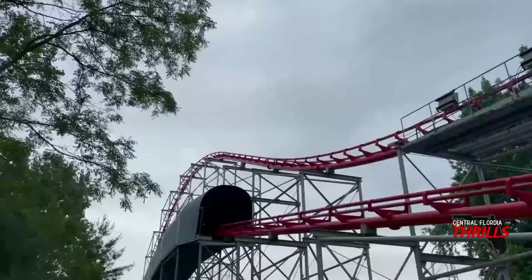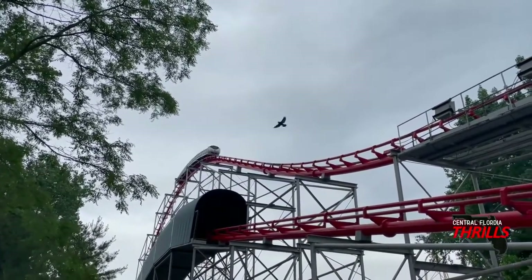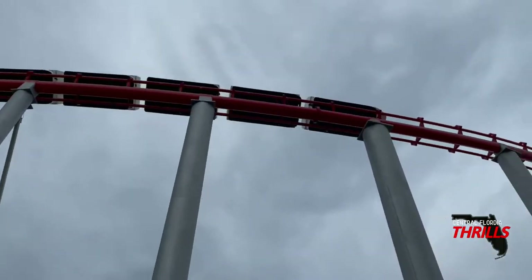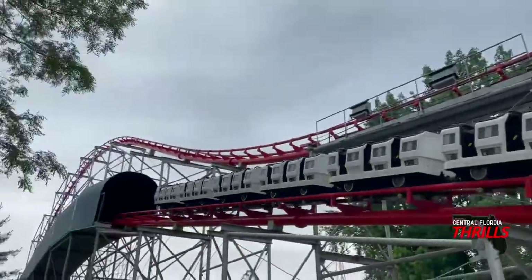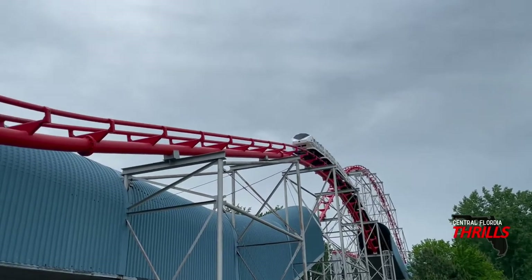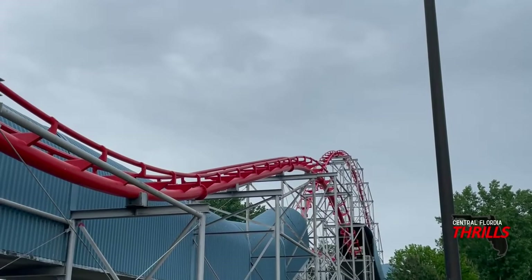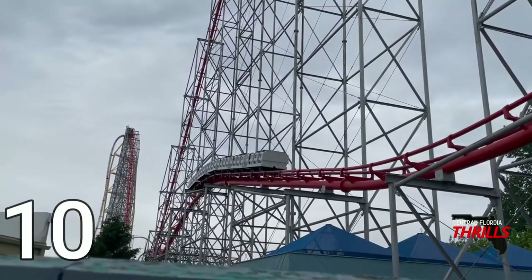Now for my personal score and how I rank Magnum XL-200. After my first ride I didn't really like it as much as I was hoping to — I was quite disappointed and thought the ride was brutally rough; I thought Corkscrew was smoother, which is saying something. But after multiple rides I now absolutely love the attraction. I think it is one of Cedar Point's best coasters — it actually ranked number two in my top 15 coasters from this park. This is an absolute 10 out of 10, a perfect hyper coaster.